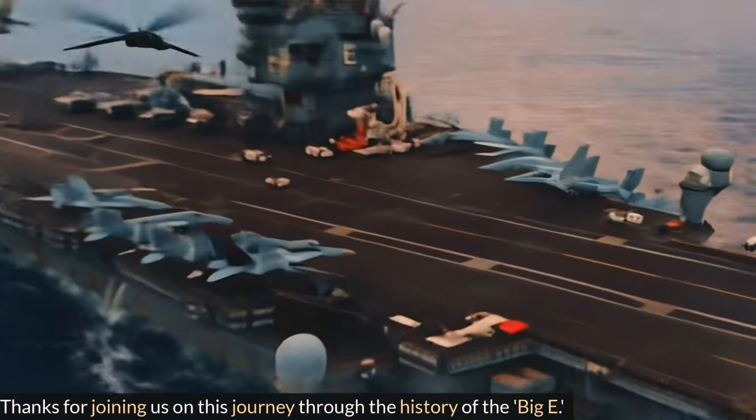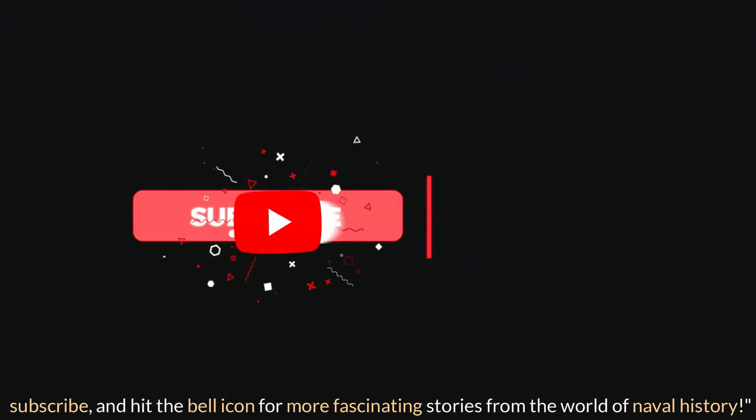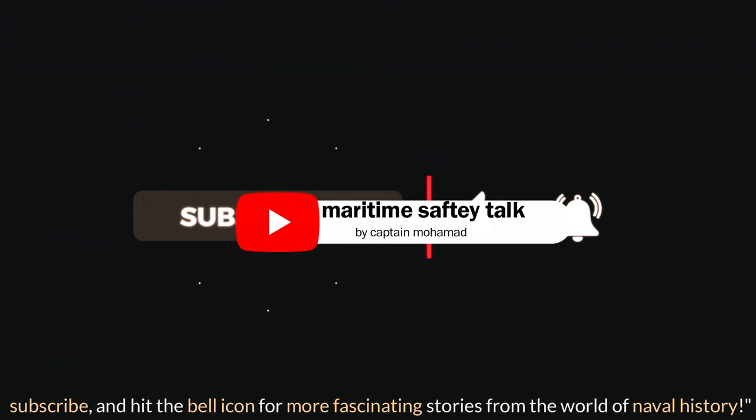Thanks for joining us on this journey through history. Don't forget to like, subscribe, and hit the bell icon for more fascinating stories from the world of naval history.